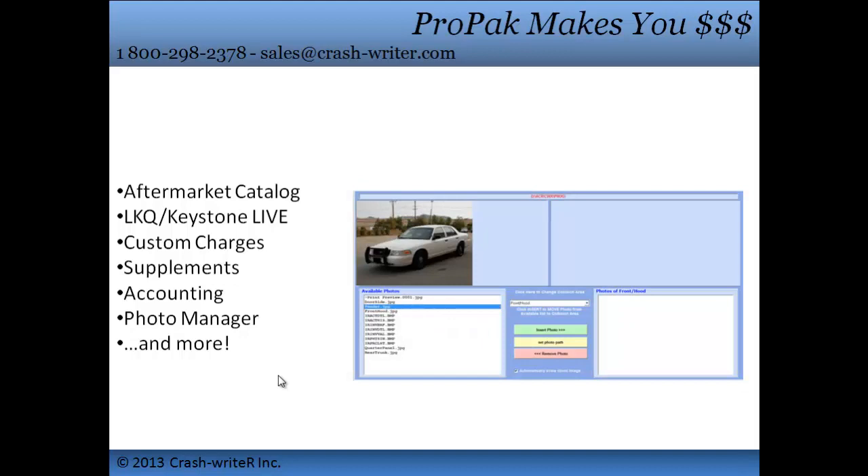Why haggle with adjusters when you can attach proof? No more relying on your memory — just click and see the damage details.